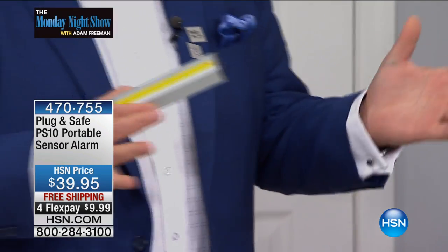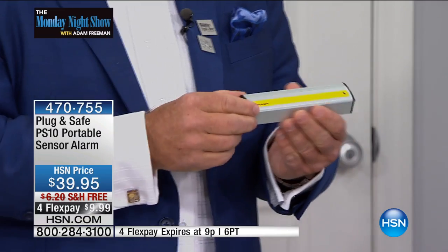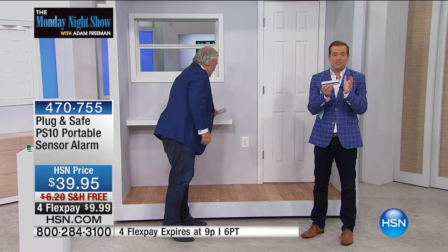And for the price — can you imagine this? You're not paying monthly service fees. You're not paying installation fees. You get it, the battery's included. You install the battery, turn it on, and Bob's your uncle. When you see this and you try this, there's nothing else you've ever seen like it in the market. Because truly, the gentleman that created it is the only one to harness this technology in this manner.